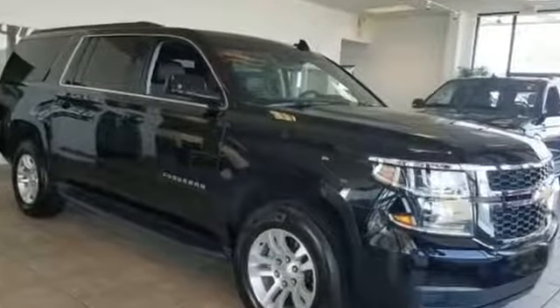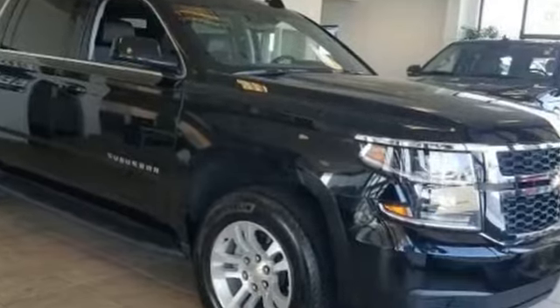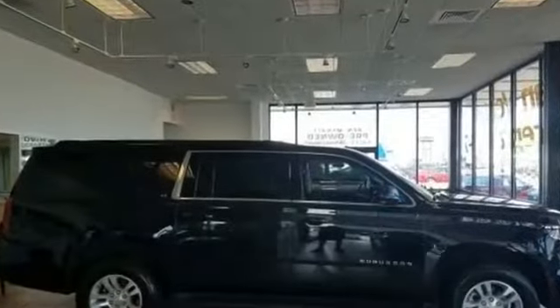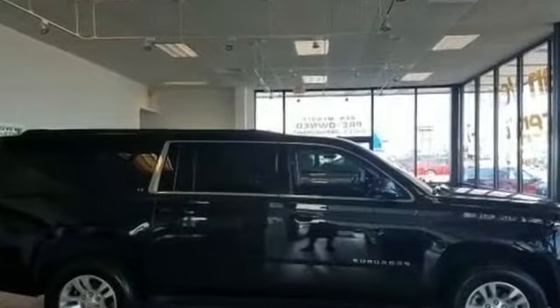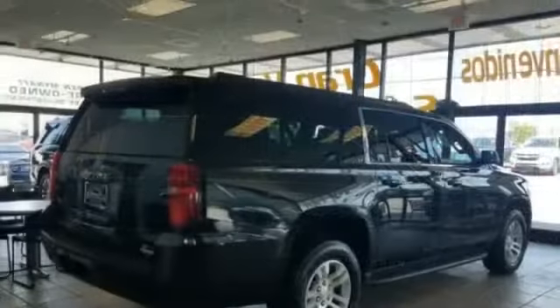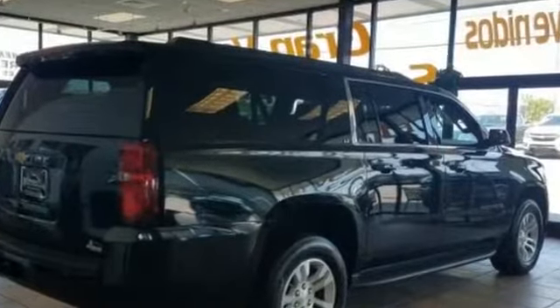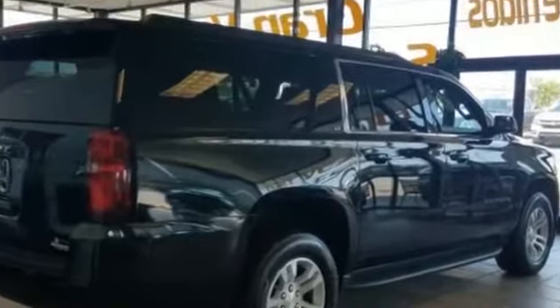2019 Chevrolet Suburban with less than 47,000 miles on the odometer. This SUV offers space as well as power and performance. You'll be more than pleased with extra features like backup camera, lane keeping assist, navigation, lane departure warning, Wi-Fi hotspot, satellite radio, and premium sound system.